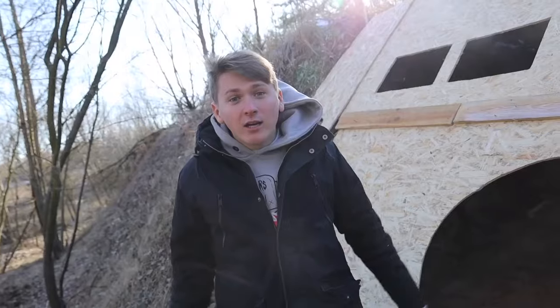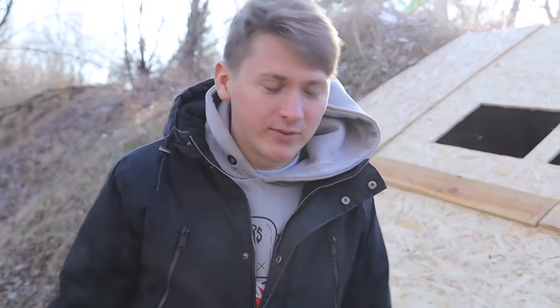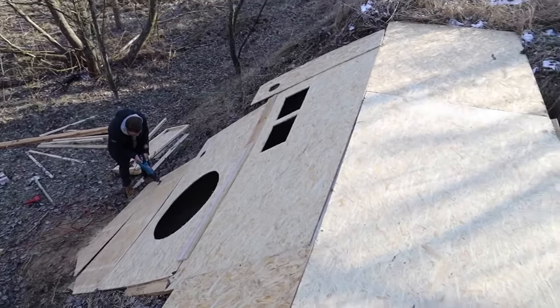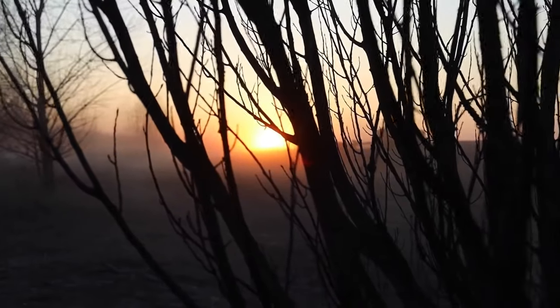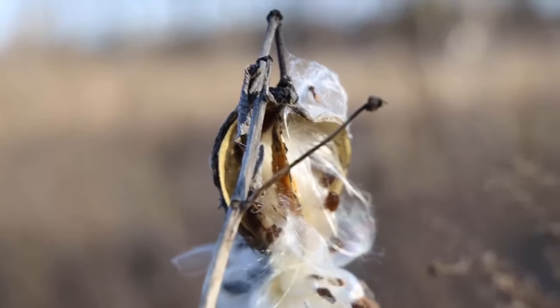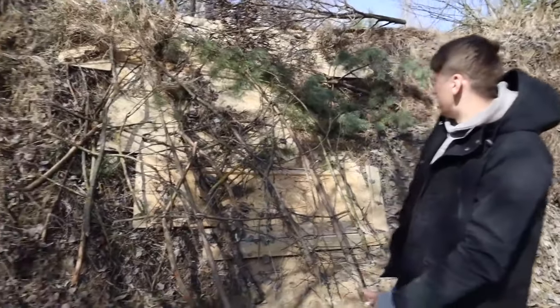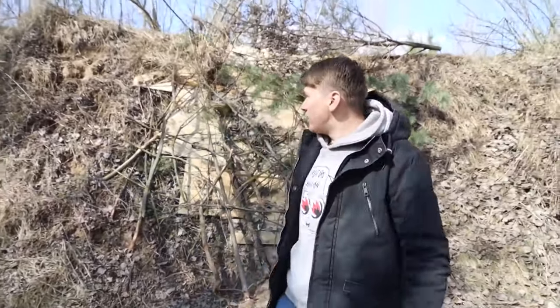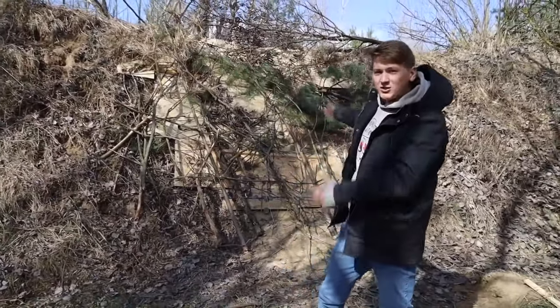Here we'll have such a cool door like in real hobbits. Today is the second day of our construction. As you can see we hid it a little so that no one would break in, but today when we finish it we'll disguise it so that it won't be visible at all and no one will distinguish an ordinary hill from our house.